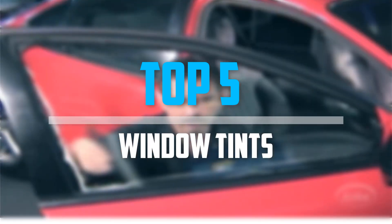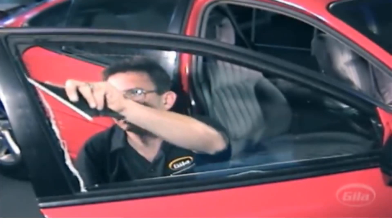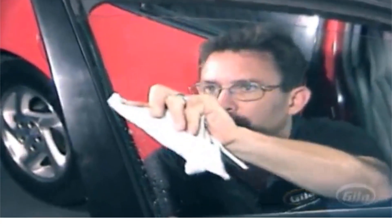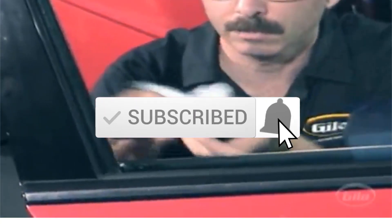Are you looking for the best window tints in your budget? In today's video we break down the top five best window tints available on the market. I made this list based on my personal opinion, listing them based on price, quality, durability, and more. To see more information about these products, you can check out the description below. Also make sure you subscribe for more videos.